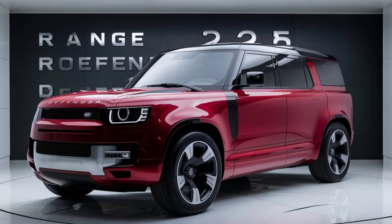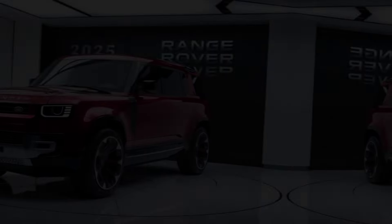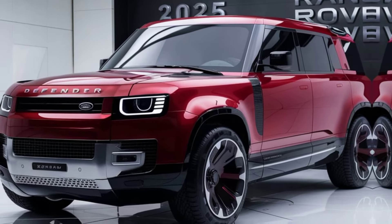Welcome back to the channel, everyone. Today, we're diving into the all-new 2025 Range Rover Defender, a blend of luxury and off-road capability that promises to redefine adventure. Let's get started.